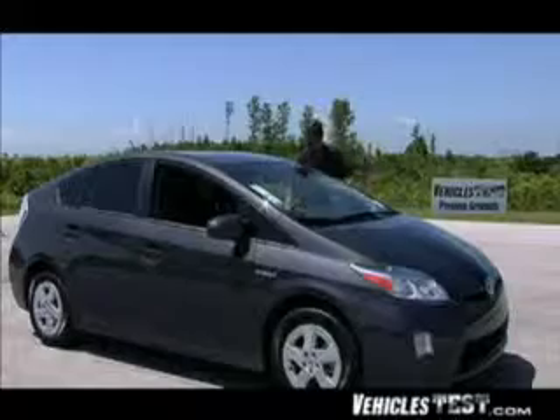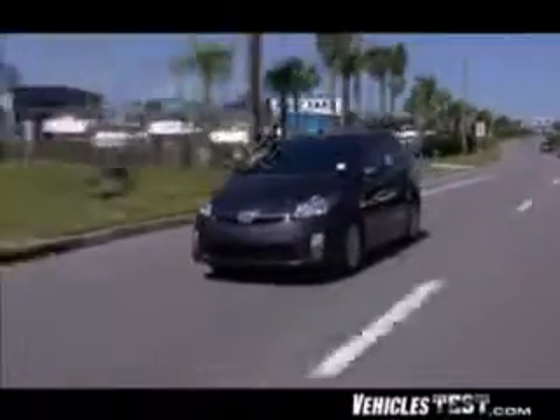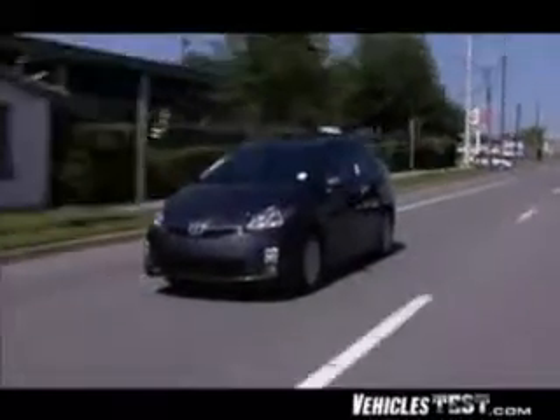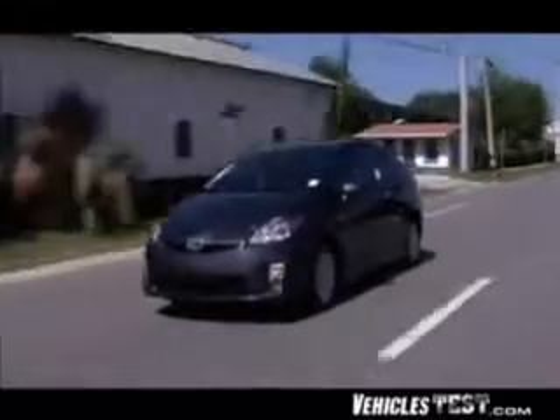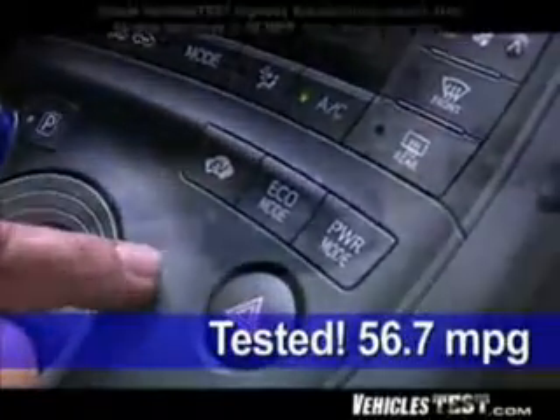When you're driving on the highway the gas engine is on much of the time, but even so we got an average of 46.2 miles per gallon in our combined city/highway driving test — as good or better than most motorcycles. When we engaged eco mode, fuel economy jumped to 56.7 miles per gallon.